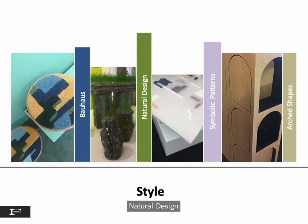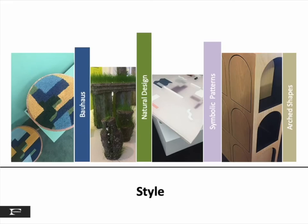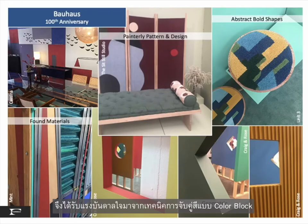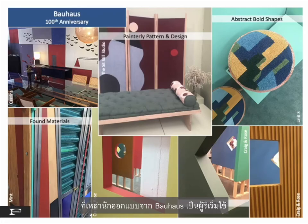The famous Bauhaus school that shaped much of modern furniture and architecture turned 100 years old in 2019. Therefore many current designers were inspired by the color-blocking techniques used by the original Bauhaus designers.